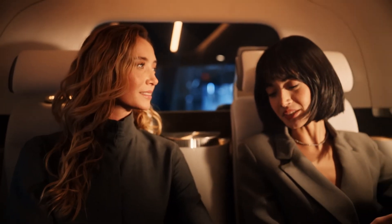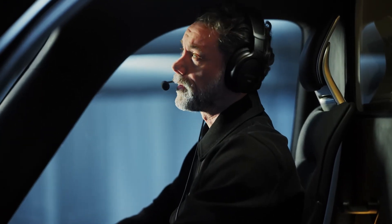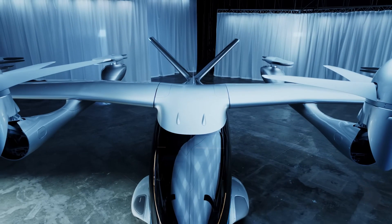Its spacious cabin offers the largest luggage capacity in its class and is configurable for airport-to-city shuttles, EMS, cargo, and future hybrid or autonomous variants.